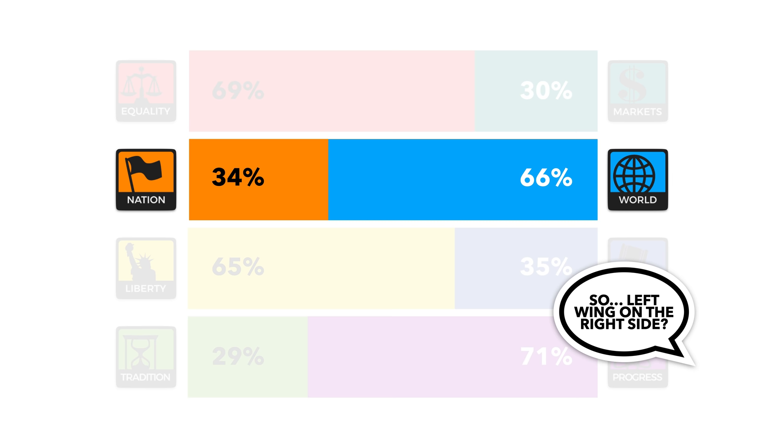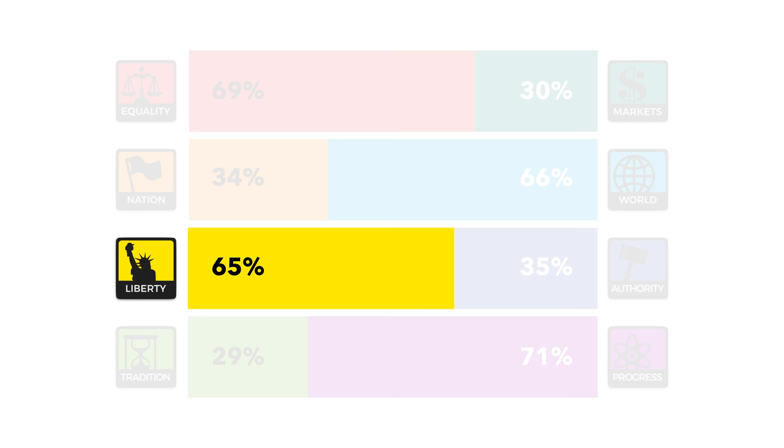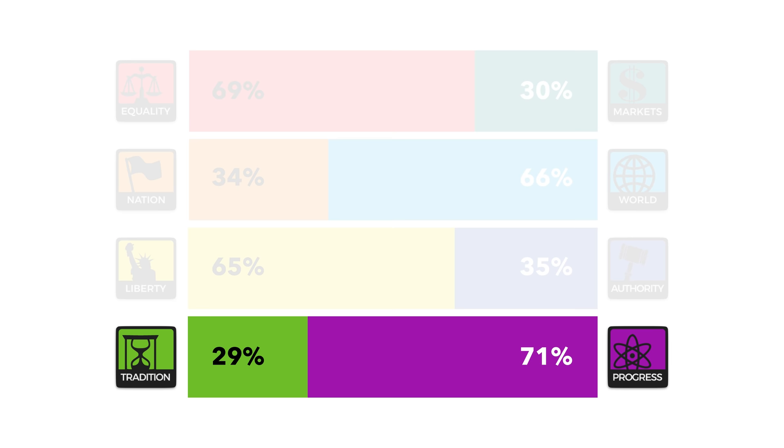Moving on to the diplomatic axis, and confusingly, the right of this axis — the world side — represents the left-wing opinion. For our audience, 66.19% find themselves on the world side. For the third axis, the liberty side is broadly the left-wing opinion, and 65.12% of our audience ended up there. As you can see, a pattern is emerging. On the last axis, again confusingly, the right side is the left-wing opinion, and 71.25% of our audience subscribe to this progressive opinion.